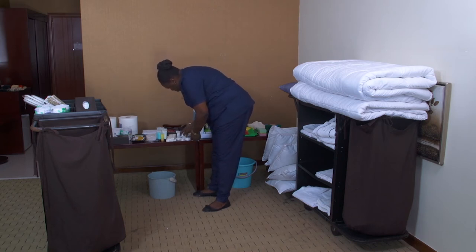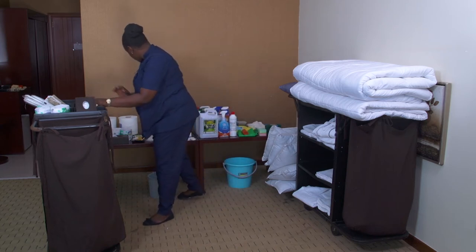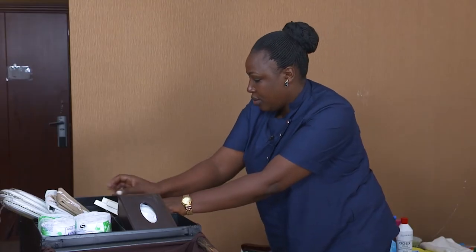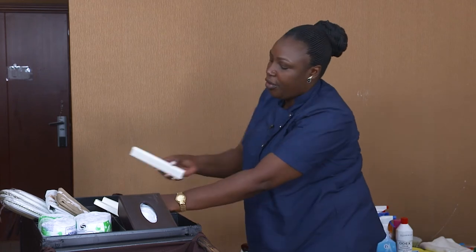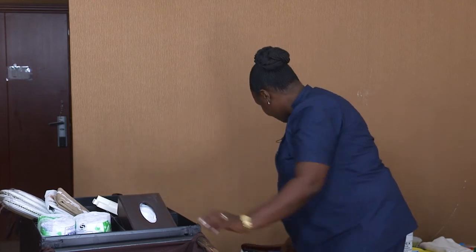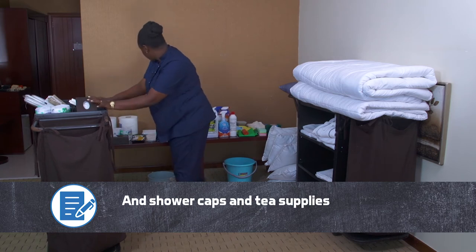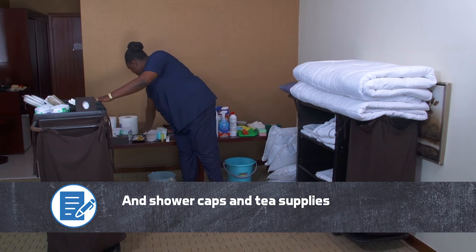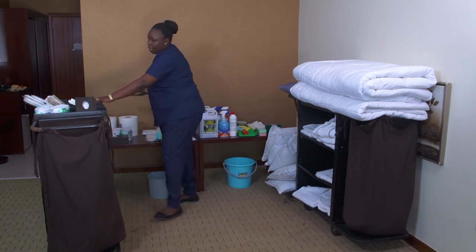I will need soap and dental kits — I'll take dental kits for four rooms. I might need shower caps, and I might also need tea facilities, so I will take them all.